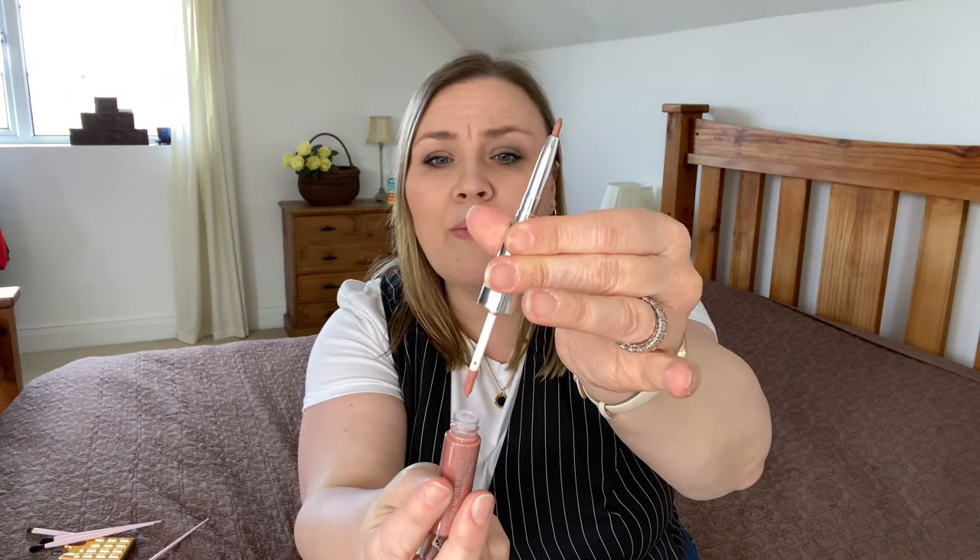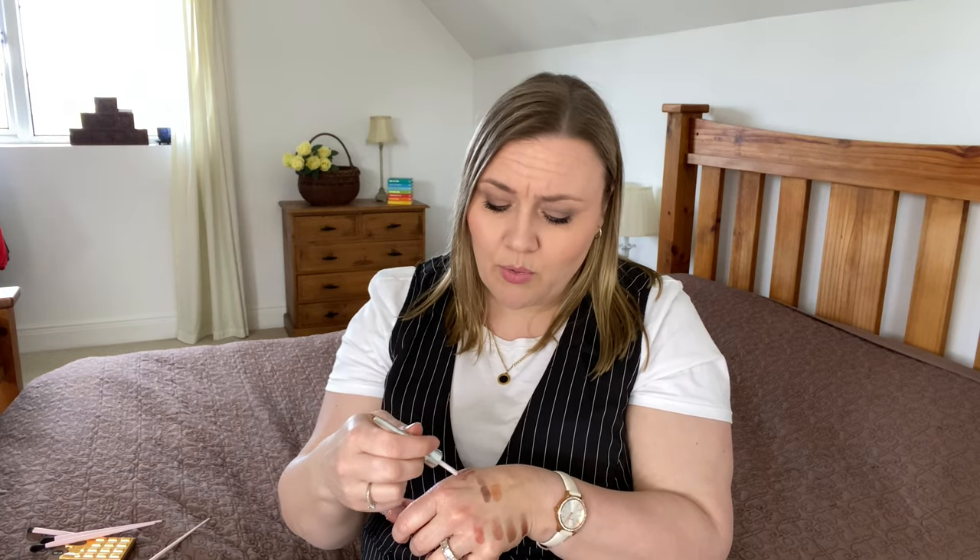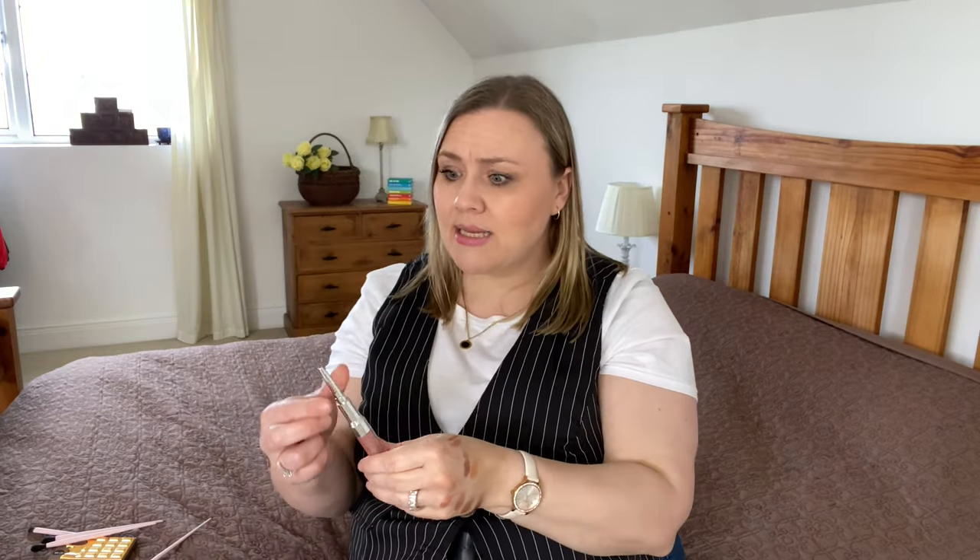I also got a lip duo — a two-ended product with a lip liner on one end and a lipstick on the other. I was thinking of this one for my handbag more than anything else, just so I have less product to carry around. I swatched both ends — it has a nice glossy finish and a lovely neutral easy colour that I think will suit me very well. It was four euros for both a lipstick and a liner — absolutely fab.